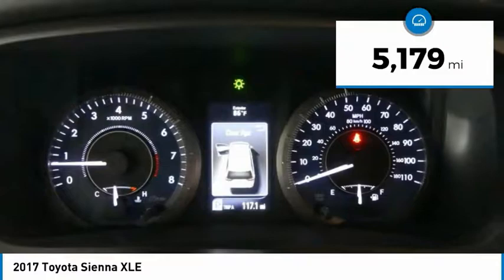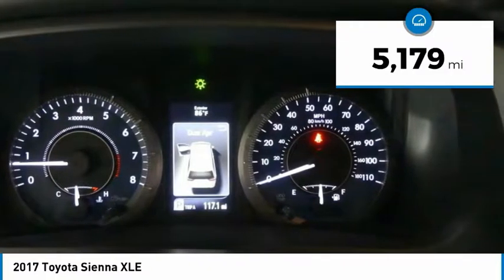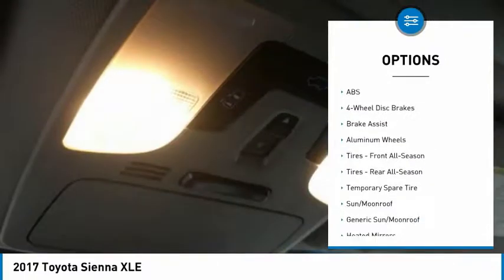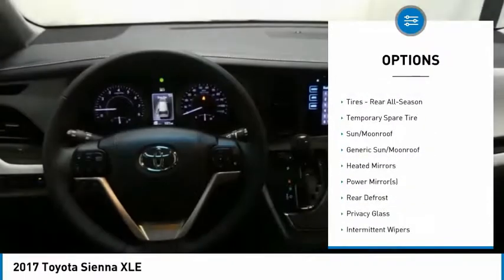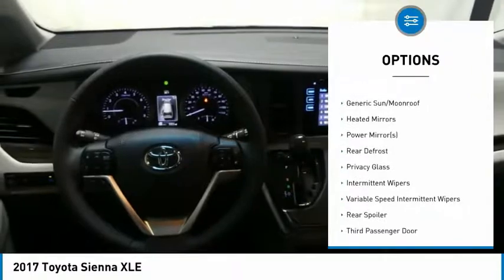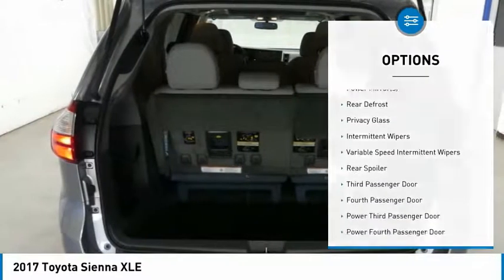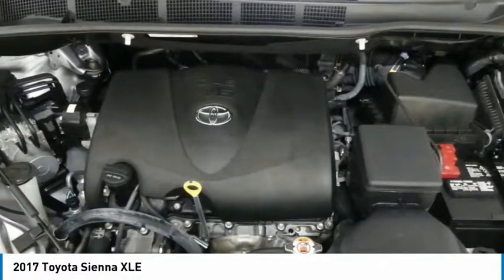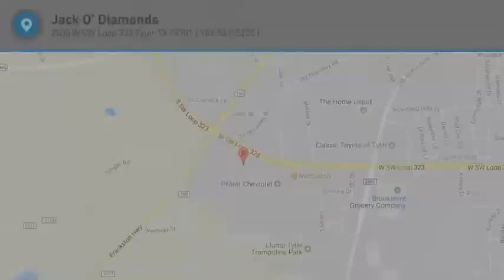This vehicle has less than 6,000 miles. Here are some of this vehicle's great options: power lift gate, power passenger seat, steering wheel audio controls, anti-lock braking system, backup camera, keyless entry, leather-wrapped steering wheel, Bluetooth, adjustable steering wheel, and power steering. Come take a test drive today.